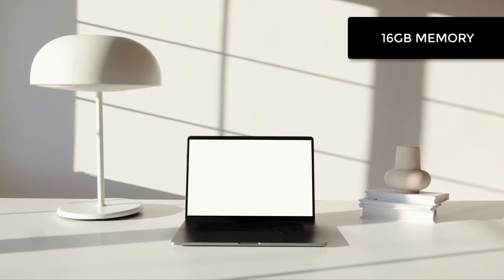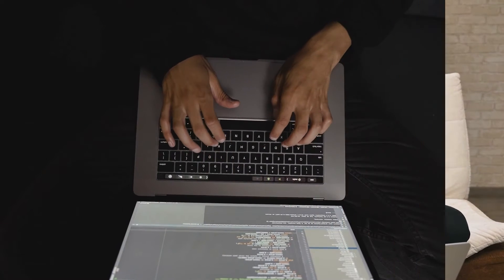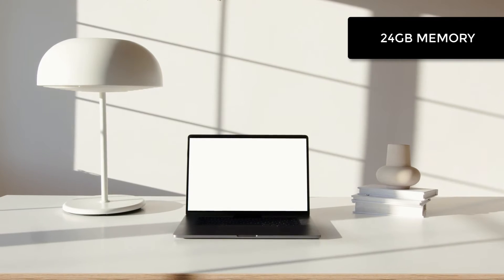In most cases the 16GB version is plenty, but if you really have the budget and really want the extra kick, and you know you do some heavy coding or video rendering, then the 24GB memory option is for you.